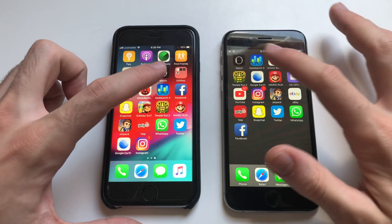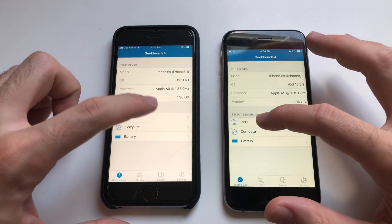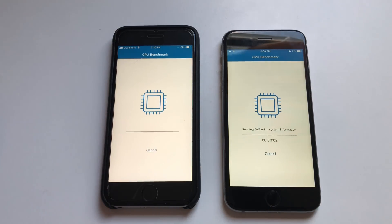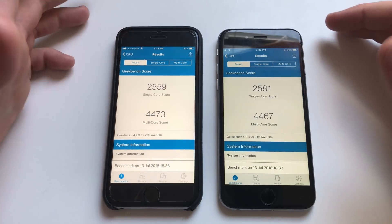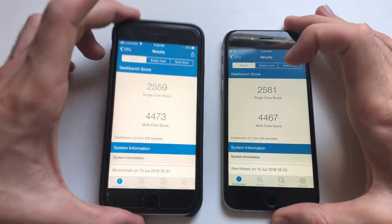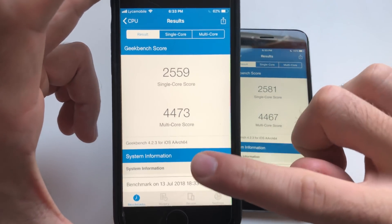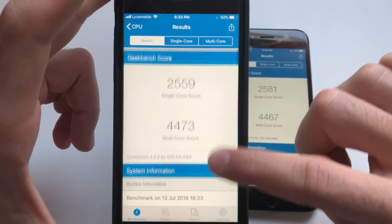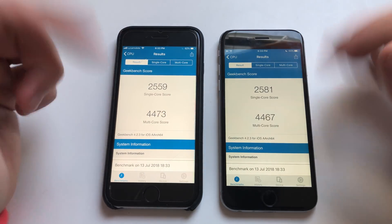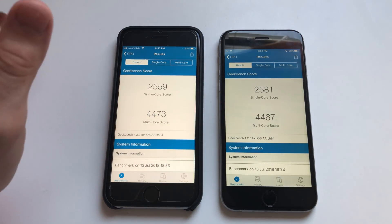Now for a Geekbench 4 test. Here you have the scores — when it comes to single core, definitely iOS 10.3.2 is better. When it comes to multi-core scores, slightly better on iOS 11.4.1 on the 6s. Generally, single core is more important, and we actually saw that this phone was faster on iOS 10.3.2.